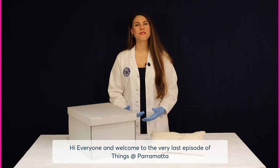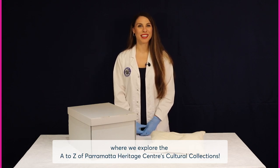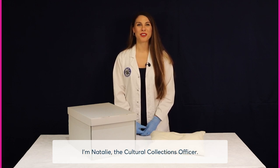Hi everyone and welcome to the very last episode of Things at Parramatta, where we explore the A to Z of Parramatta Heritage Centre's Cultural Collections. I'm Natalie, the Cultural Collections Officer.